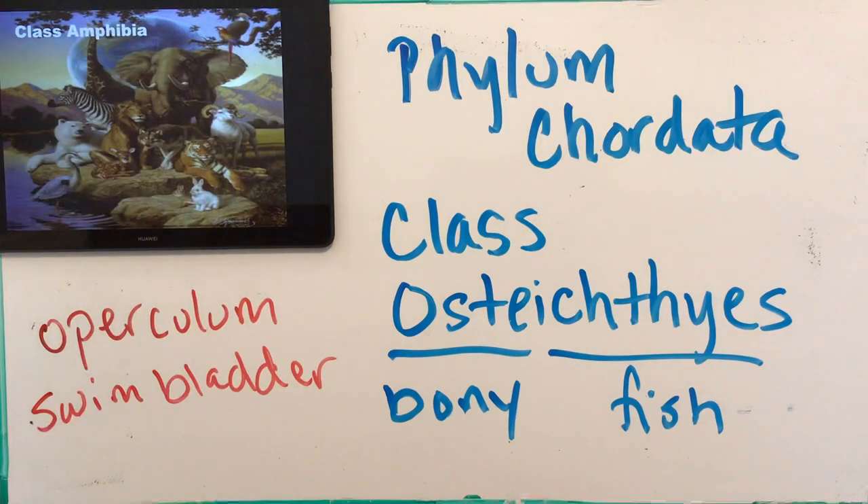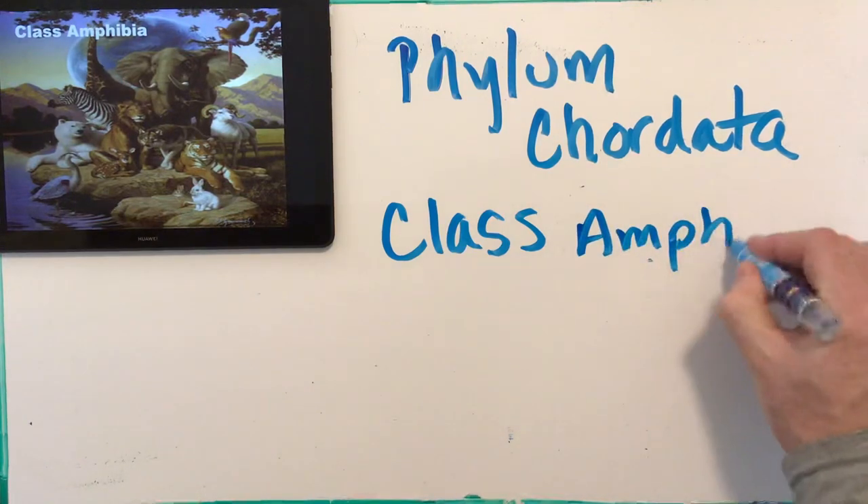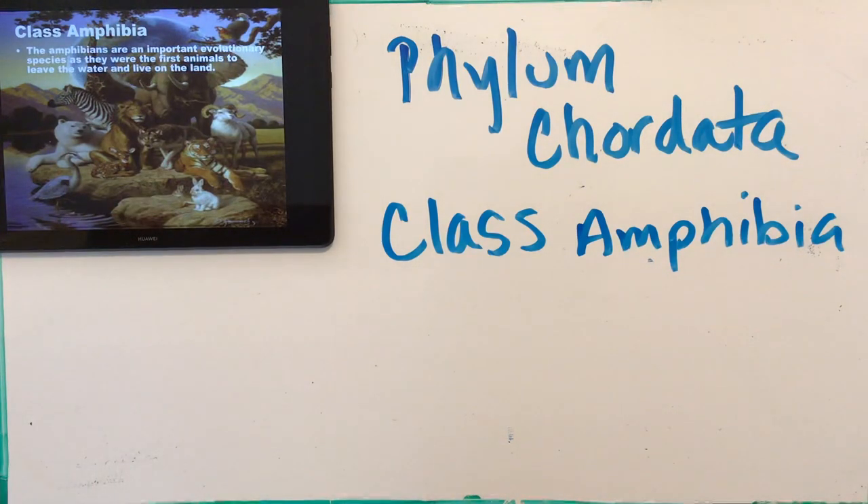Our next class is Amphibia — the amphibians. Amphibians are an important step in our evolution because they represent the bridge from all life being aquatic to life becoming terrestrial. Biologists believe this is how the move from aquatic to land-based life forms occurred. They still need water — a frog's life cycle includes the tadpole stage, which lives exclusively in water with gills, then goes through metamorphosis and becomes a frog that can live on land.